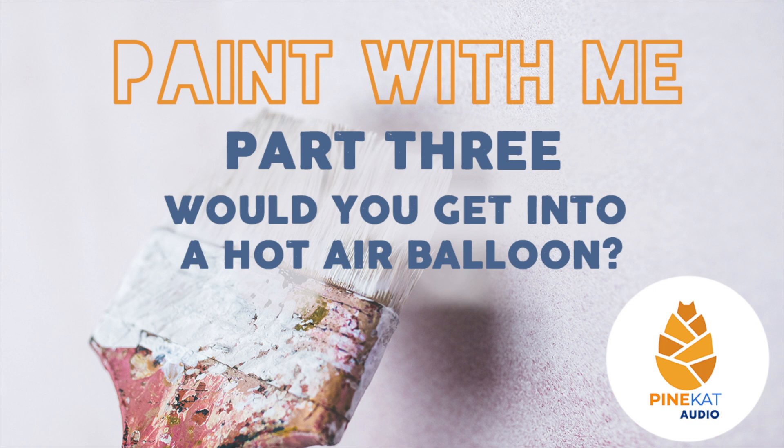I tend to go way overboard on the vibrance of my colors — all my professors said it's too vibrant, too saturated, basically 'we hate it.' But I like it, so there. I tried painting the way they told me, and it's good to listen and learn, but then you can decide what you like.